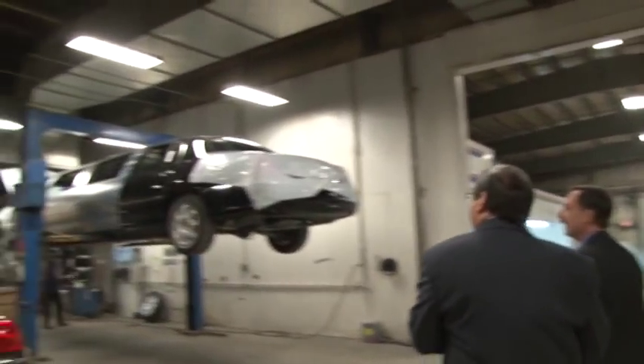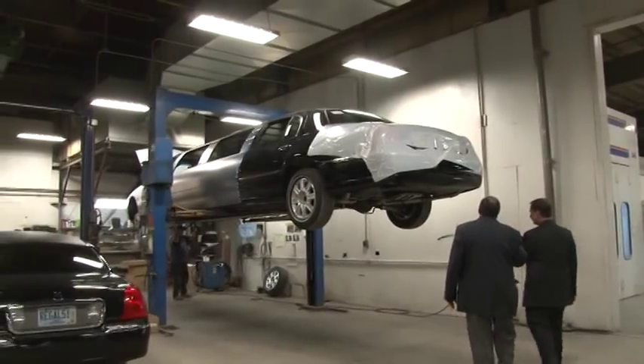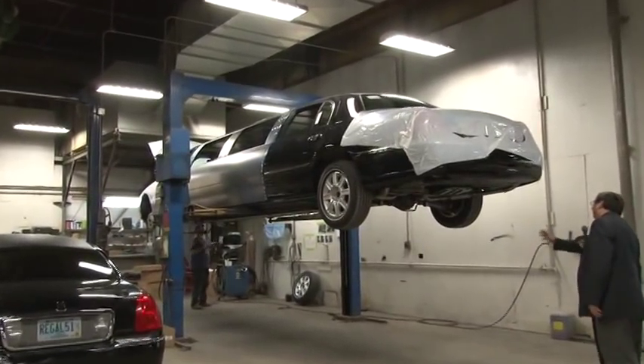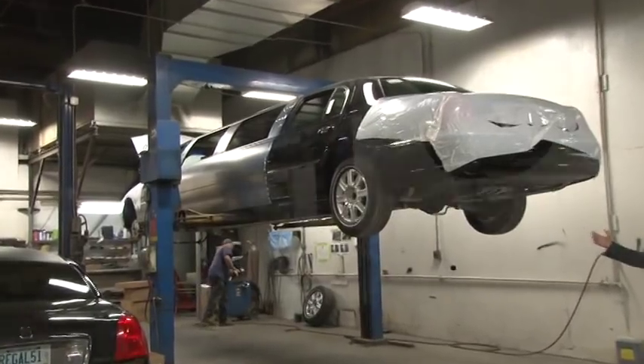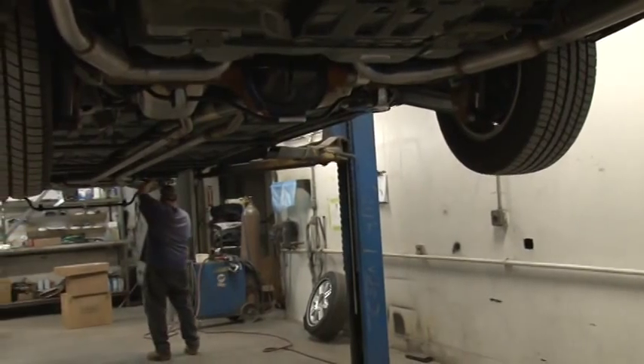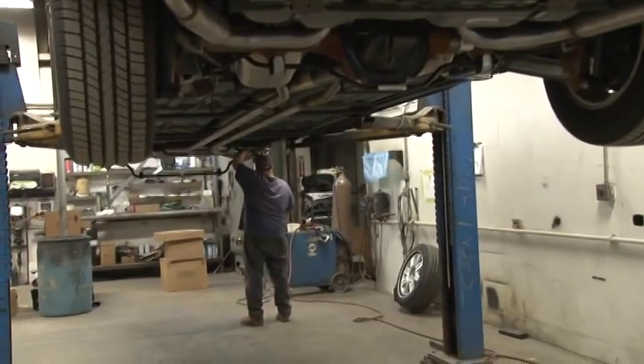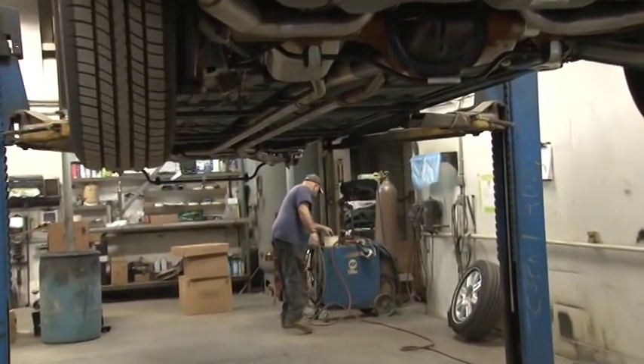We have two lifts and we can do service work. In this particular case, he's changing the front springs to a heavier duty spring. In the rear, there's an air shock or air suspension system, so they'll adjust the load leveling to withstand the extra load. In the front, we'll change those coil springs to meet the same higher gross vehicle weight of the vehicle as well.